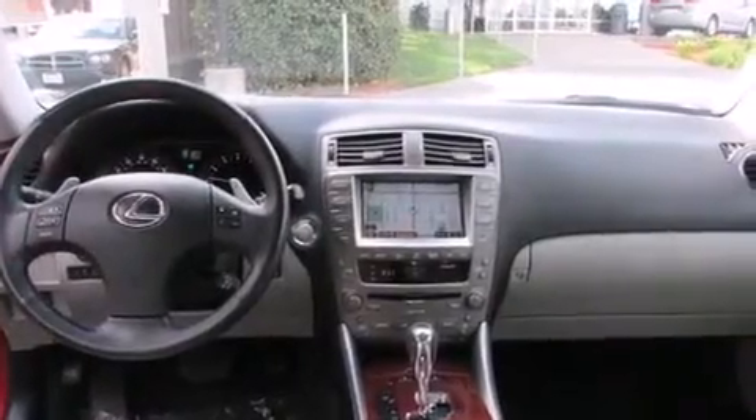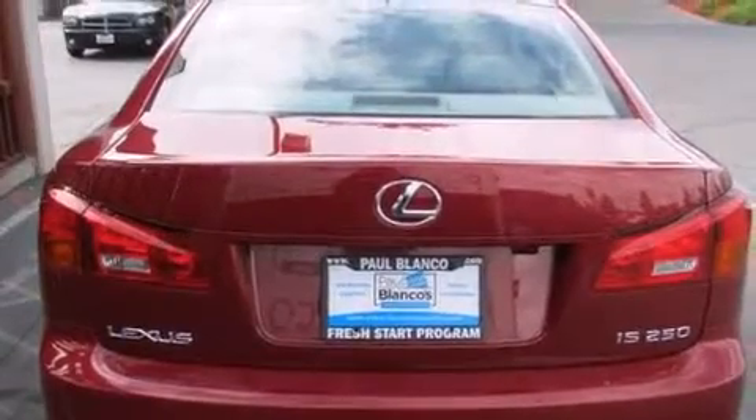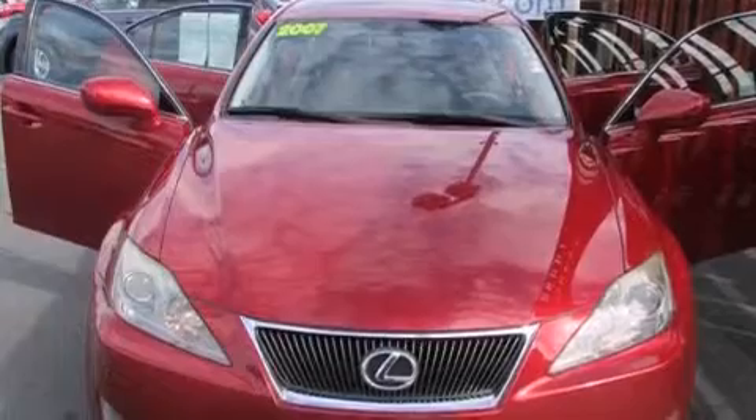Features include alloy wheels, traction control and stability control systems, cruise control, side impact airbags, dual-power seats, air conditioning, full-power accessories, and a navigation system.